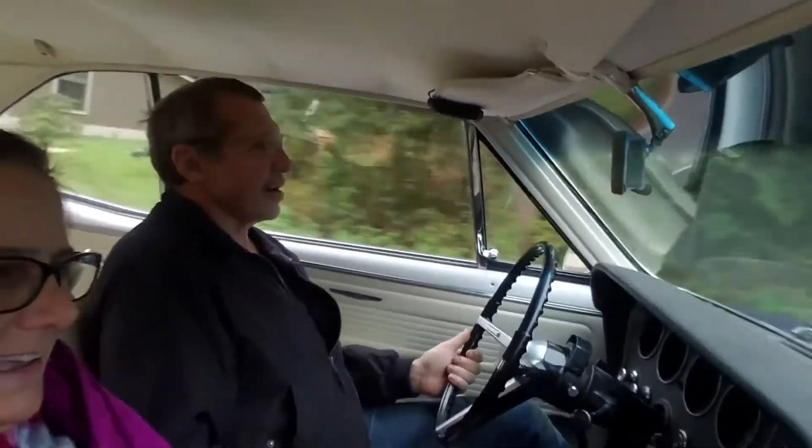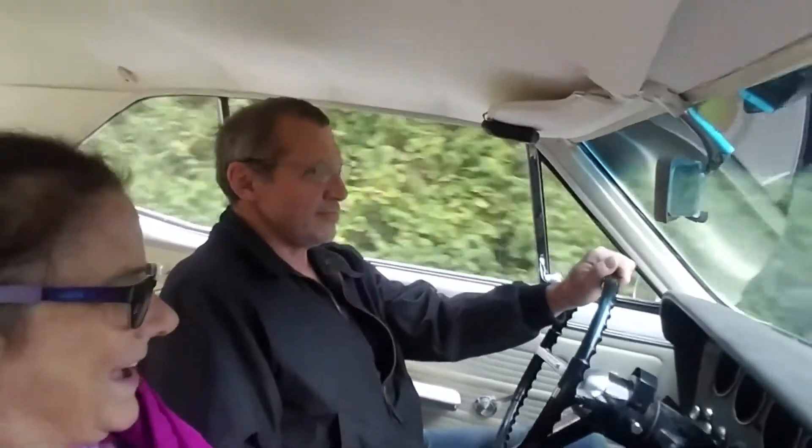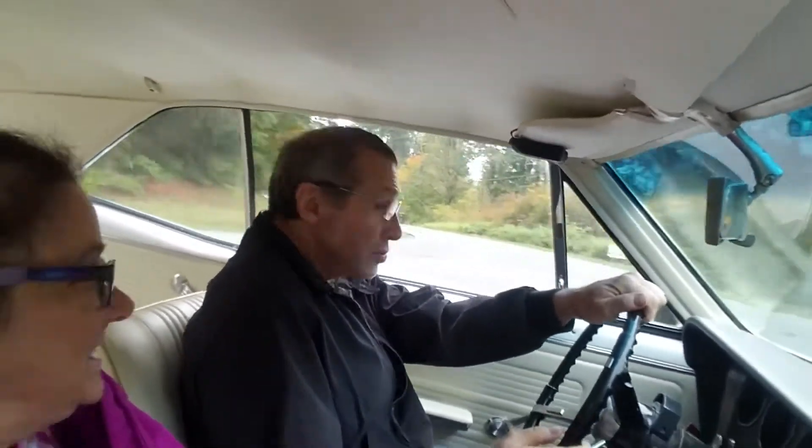I'm supposed to go easy on it, because it's still in the break-in period, so nothing too radical. Well that was fun. That definitely is a different experience than all of the last first rides we had.